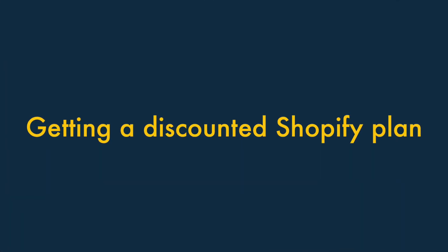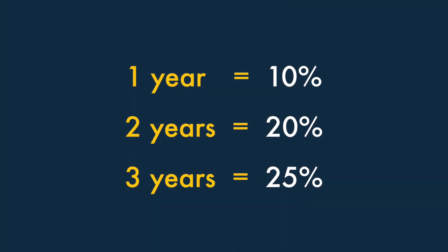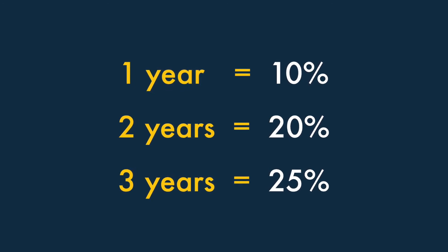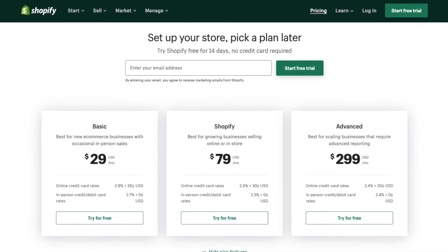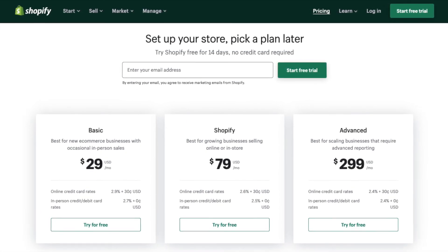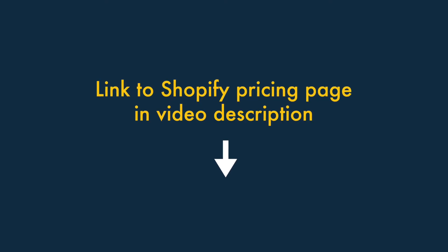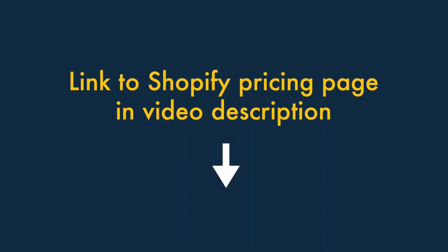Getting a discounted Shopify plan: normally, Shopify gives you 10% off if you pay upfront for one year, 20% off for two years, or 25% off for three years. However, sometimes the company runs more significant promotional discounts — it's not unheard of to get 50% off a Shopify plan or three months free. These discounts usually depend on your location and come and go throughout the year, so it's always worth checking the Shopify pricing page for offers before upgrading from a free trial to a paid plan. You'll find a link to the official Shopify pricing page in the video description.